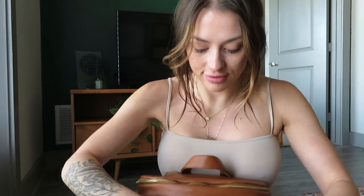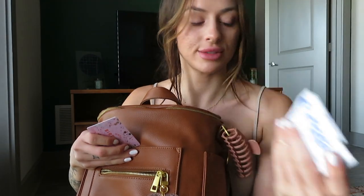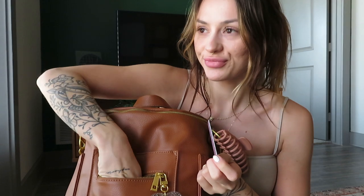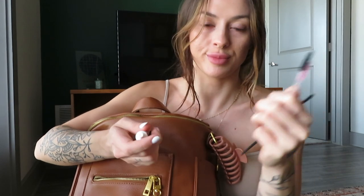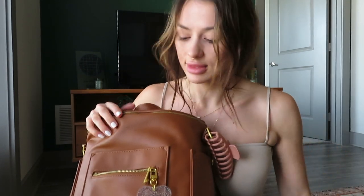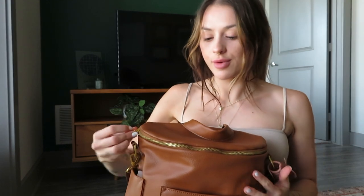In the front zipper pouch I have a chapstick, some retainer floss threaders, an Ulta gift card I got for my birthday to repurchase my lip gloss, and some tweezers. I have a little eyebrow shaper, two different spoolies — one for my lashes, one for my eyebrows — and some allergy eyedrops and a hair tie.